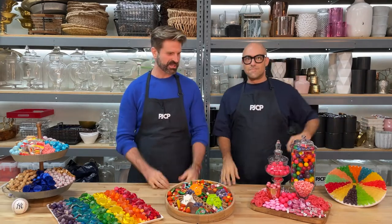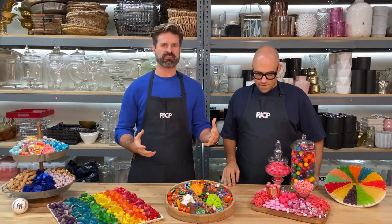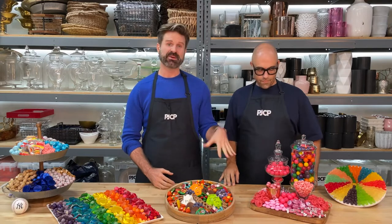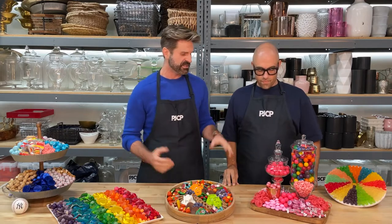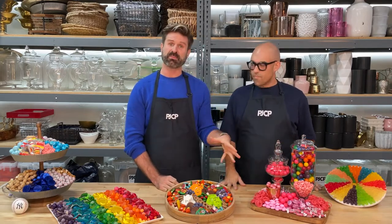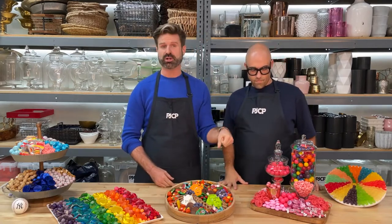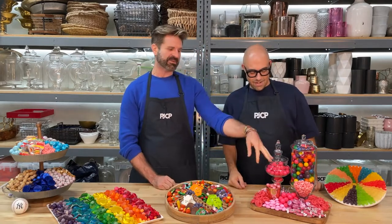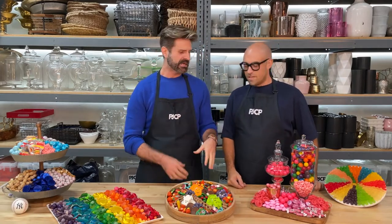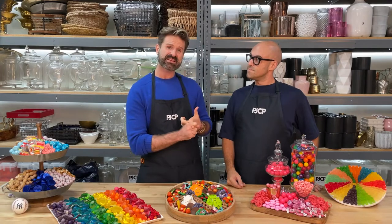We're going to start off with what we call the quintessential candy board. This trend really started based off the charcuterie board, so thinking about those classic shapes and elements of the board will help drive our general composition. On a charcuterie board you normally have a couple of vessels filled with honey or jam, so we keep that idea but fill them with smaller candies that might roll off the board. Thinking about balance and texture — we want salty things like Jordan almonds.